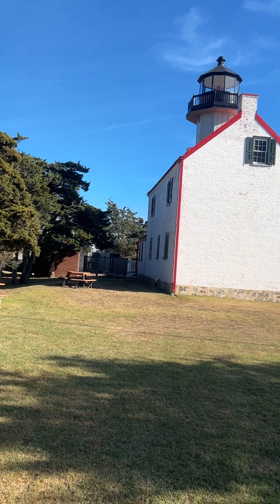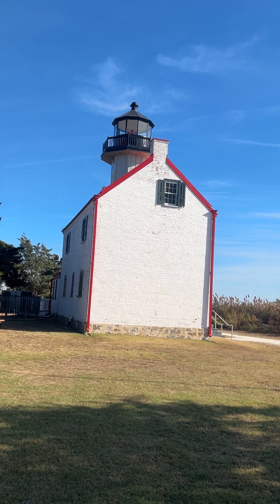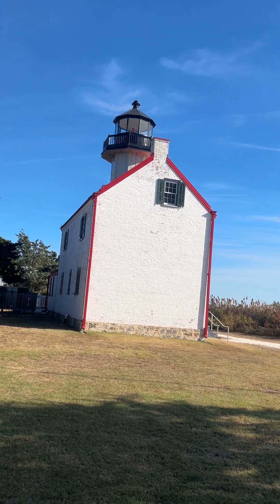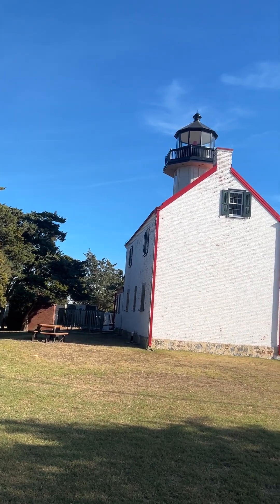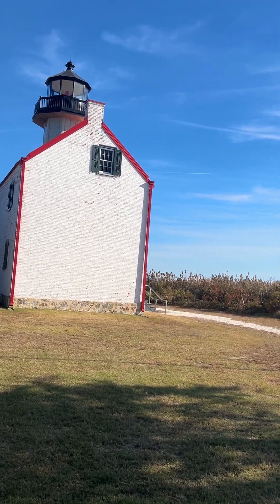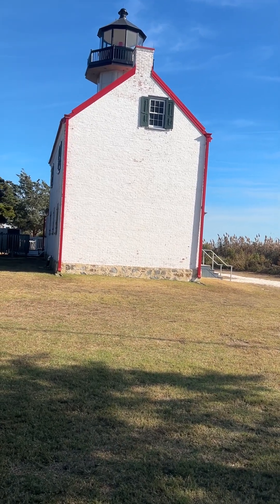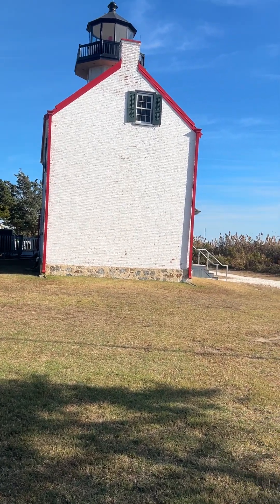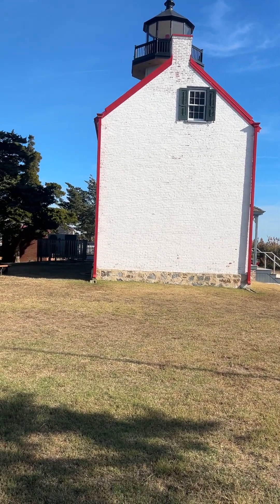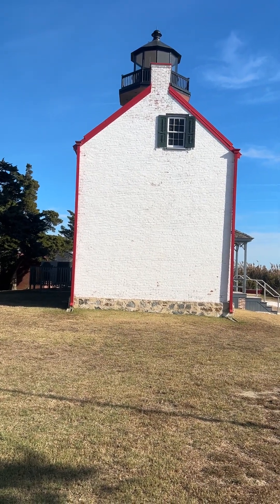This is a fairly short or low-line lighthouse, but I can tell you it's visible — you do see the lighthouse from about 15 to 20 miles offshore. I've seen it when I was on an open party fishing boat out of Fortescue with Captain Jim.